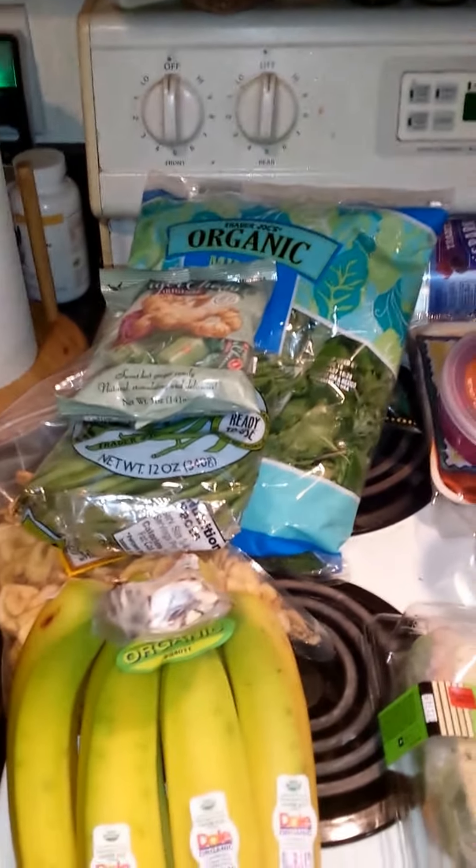Hey guys, it's Tiffany again, and I'm going to show you a little haul I just did at Trader Joe's. Super quick, because it's actually really dark in my house right now.